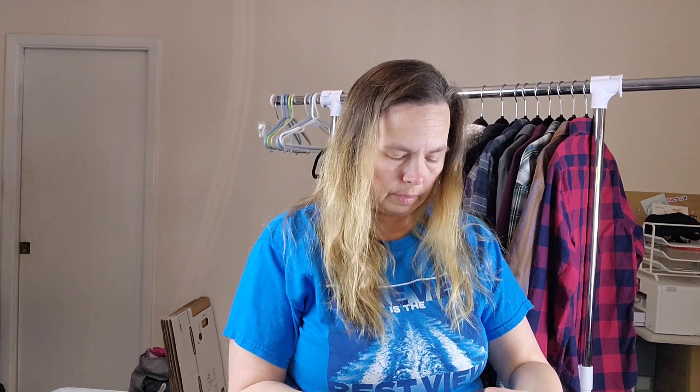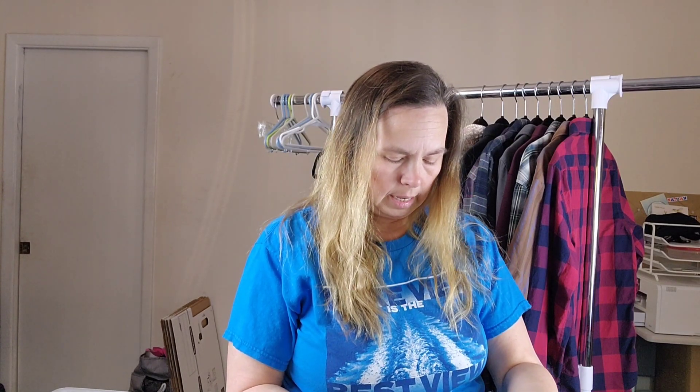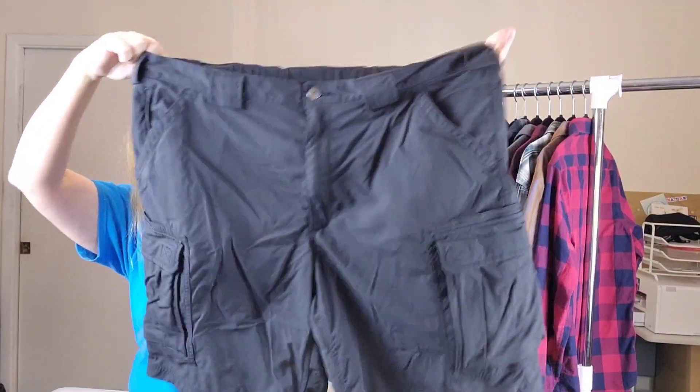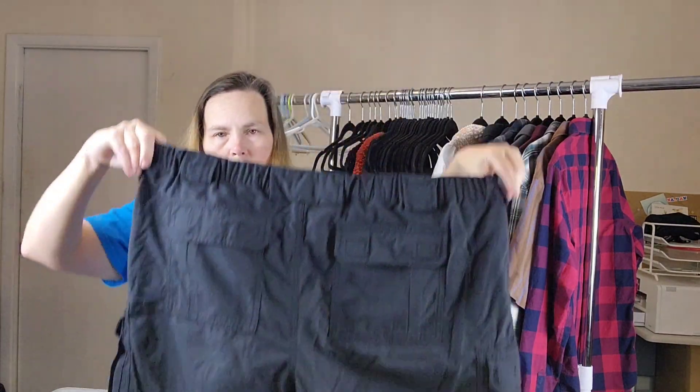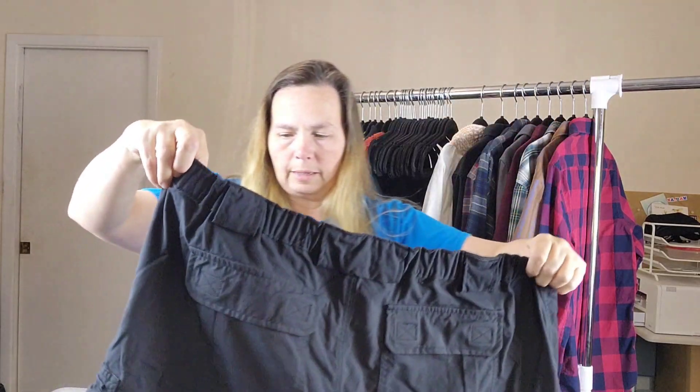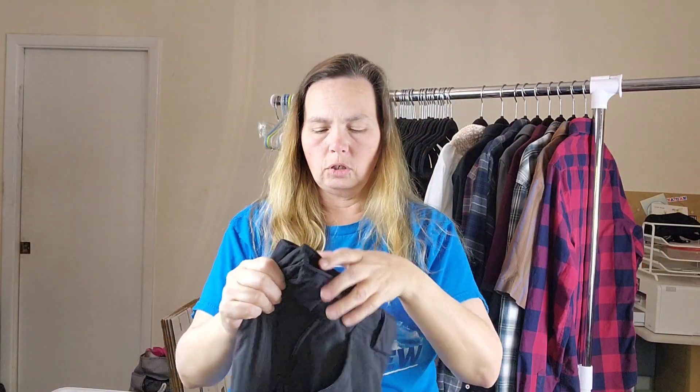And the last pair of shorts, these are Duluth Trading and these are a size 2XL in black. They have a stretchy waist. My camera is making them look more of a blue or gray, probably the shirt that I have on, but they are black. So these are Duluth Trading in a size 2X.